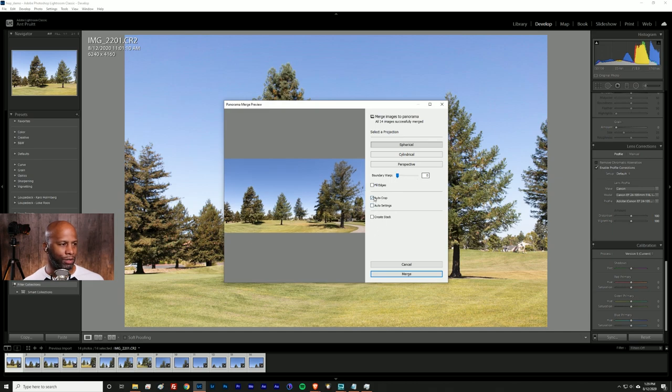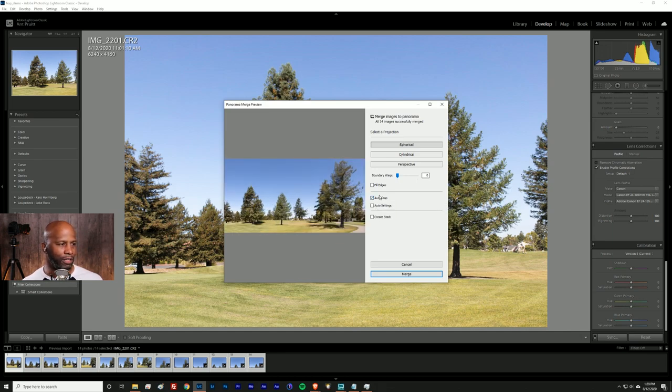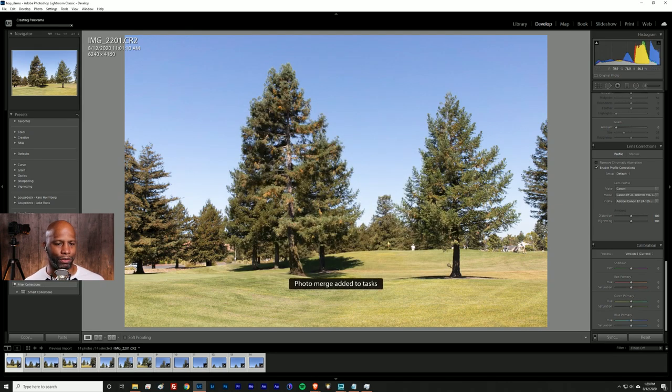There's also Auto Crop — if you skip it, you'll see where all the stitching happened as the AI worked. Go ahead and tell it to Auto Crop, and the AI can also fill in edges, though that slows final processing a bit. There's an Auto Settings checkbox for handling exposure, shadows, and contrast — I tend to turn that off because I may have something else in mind. Leave Create Stack unchecked, then hit Merge and Lightroom will process all 12 images to create the final DNG.